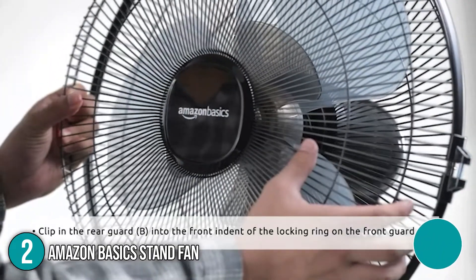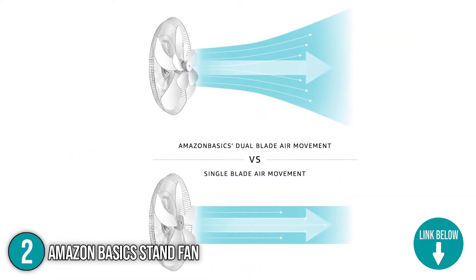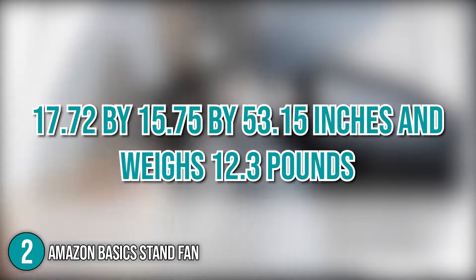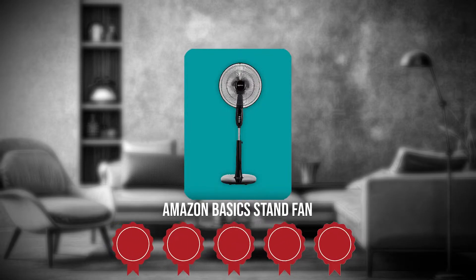This oscillating fan circulates air throughout stuffy spaces, improving ventilation and helping beat the heat at any time of day or night. It measures 17.72 x 15.75 x 53.15 inches and weighs 12.3 pounds. TrustedShoppingGuy.com has awarded the Amazon Basics Stand Fan a 5-star rating.